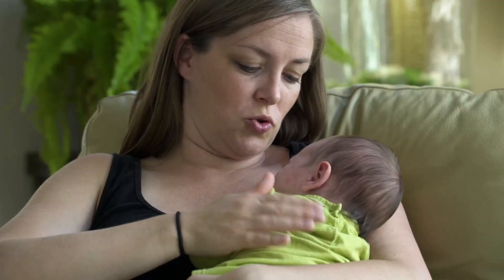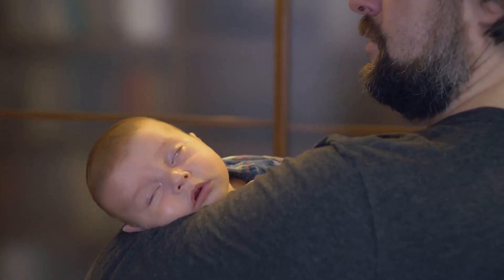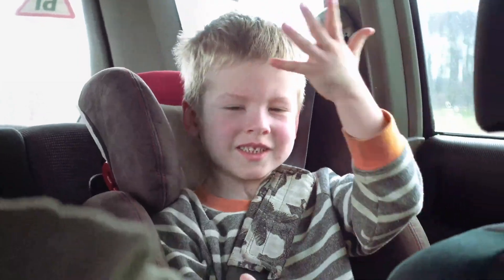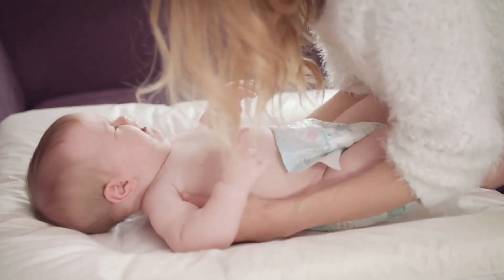And now onto the gentle art of patting. Forget the heavy-duty thumps — we're going for the rhythmic pat-pat here. Cup your hand and lightly pat your baby's back, focusing on the upper back and shoulders. It's like giving your little one a mini massage: soothing, effective, and perfect for those on-the-go burps.